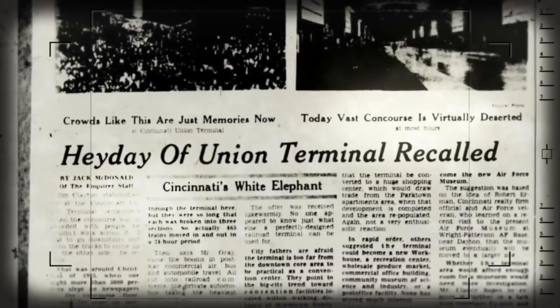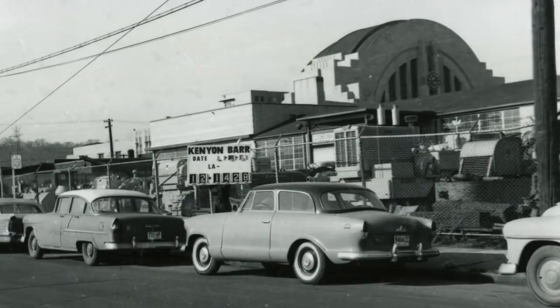In a way, the building was in a fight for survival from the beginning. Maybe it didn't seem like a fight at first, but it continued to be a problem as the terminal moved forward, particularly into the 50s and 60s. It was just this big, iconic structure just sort of sitting there, doing nothing.